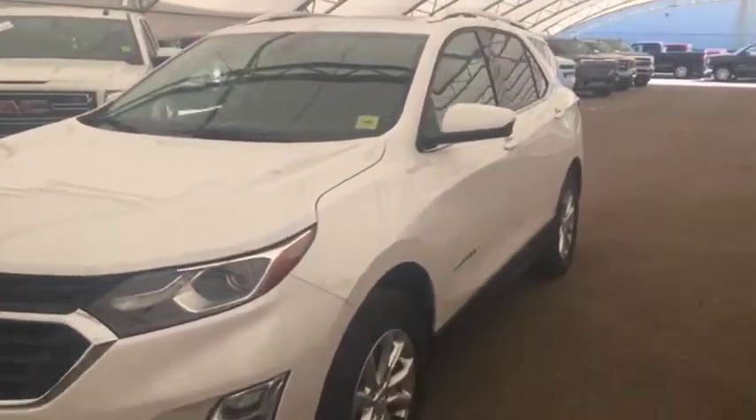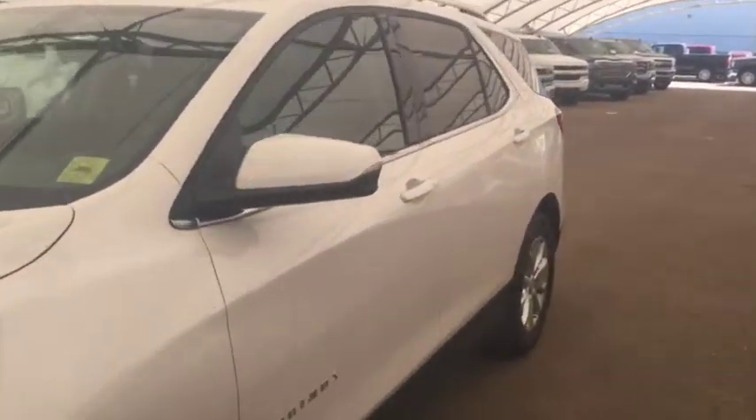Welcome to Davis Chevrolet. This is the 2019 Chevrolet Equinox in the color white.